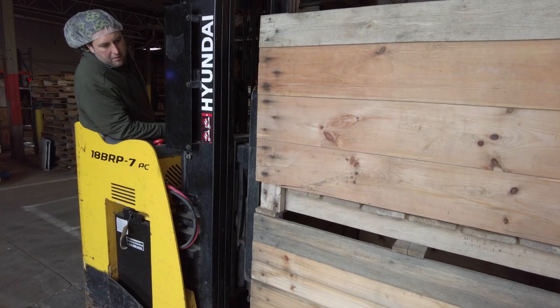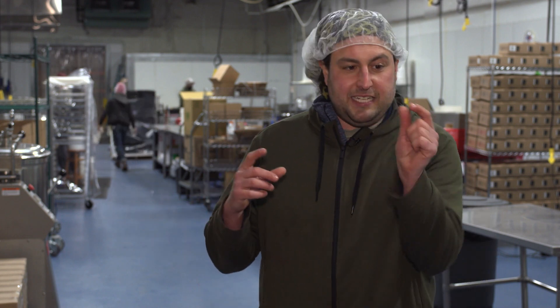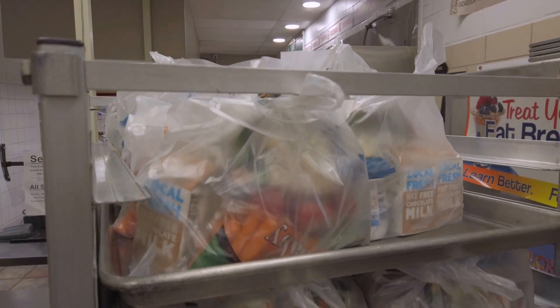A lot of people think of the summer as the busy time for produce — that's when tomatoes and corn are growing — but farmers are planning and plotting all year round. We start talking to farmers in December or January, right around the Christmas holiday, to start thinking about seeds and crop plans: what they're going to grow, what they're going to put in the ground. That takes months and months until a seed turns into a carrot, a carrot turns into a carrot stick, and then you can eat that carrot stick.